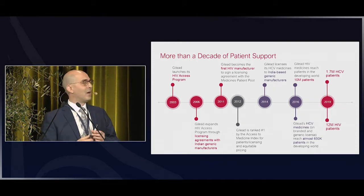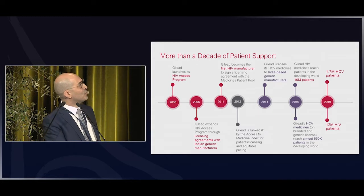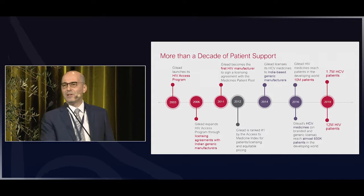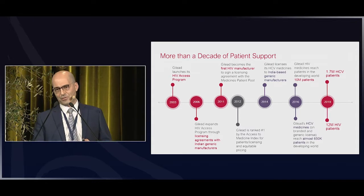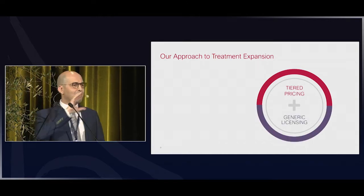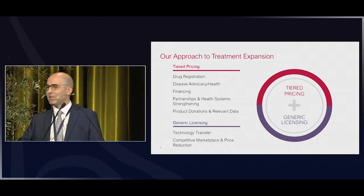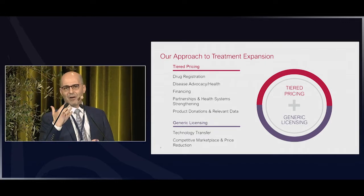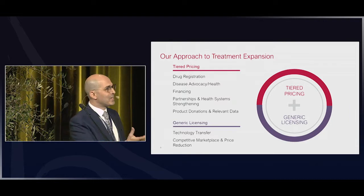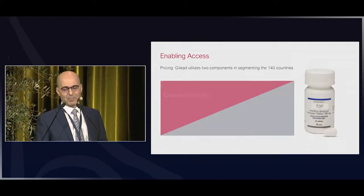As soon as sofosbuvir was available, we provided the tech transfer to generic manufacturers, and today over 2 million people are treated on a sofosbuvir-based combination. The approach is really based on two systems: tiered pricing, which means we lower the price of our molecules to fit the economic means of the countries, and generic licensing.